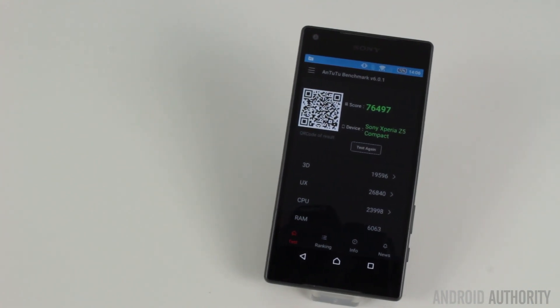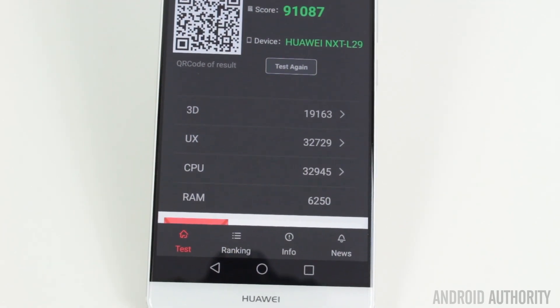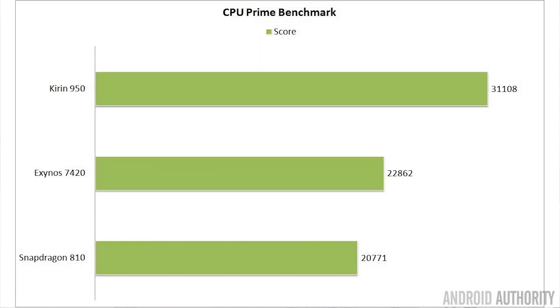So the 91,087 of the Kirin 950 in the Mate 8 is quite a significant jump. The next test I ran was CPU Prime Benchmark, which calculates prime numbers and sees how long it takes. The Kirin 950 scored 31,108 compared to 22,862 from the Note 5 and 20,771 from the Snapdragon 810 inside the Sony Z5 Compact.